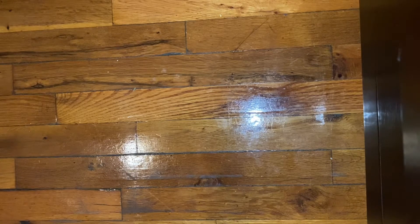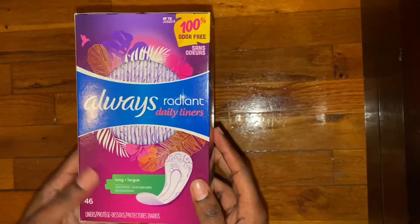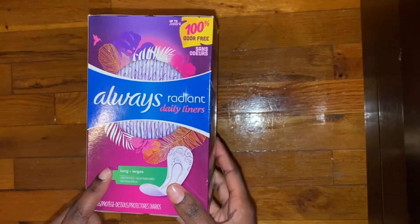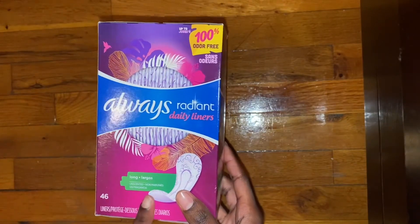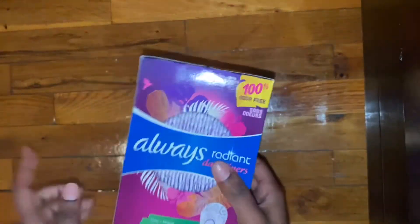I found it at Target about maybe three weeks ago, and I finally got it today. I only paid $2.99 for this. It was originally more money, but the girl gave me a discount because it doesn't have a barcode on it. So she actually gave me a discount on this.